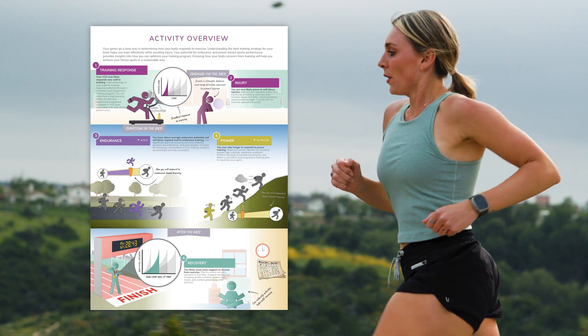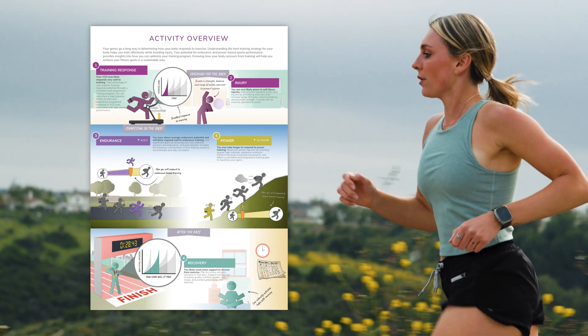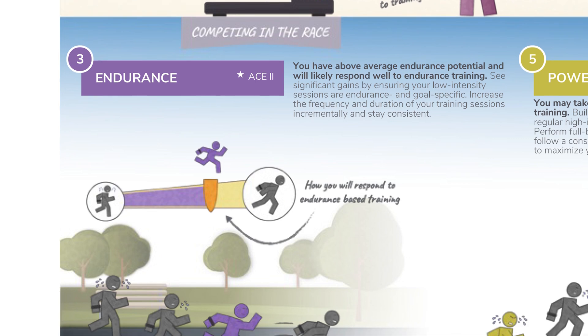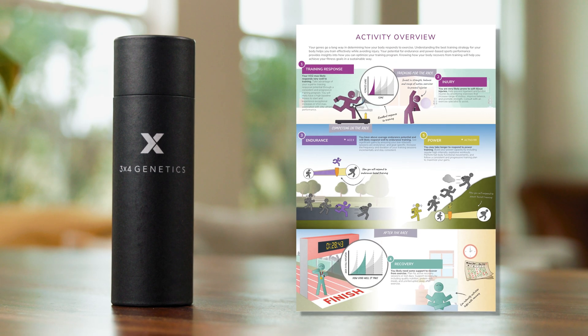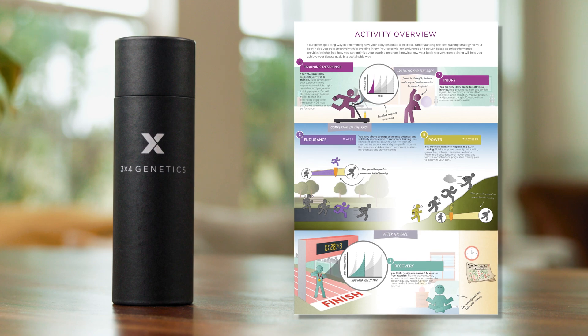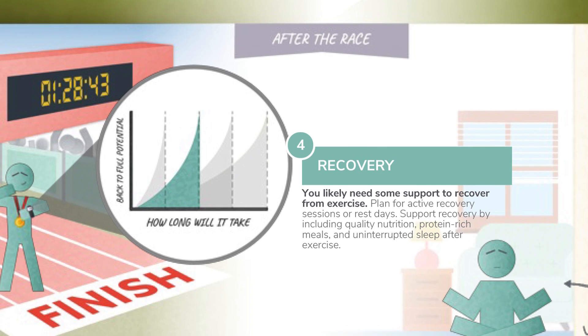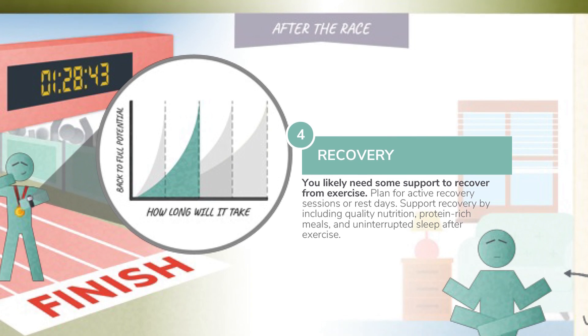This page describes how you respond to physical activity. Note that purple in the training response, power, and endurance pathways represents a positive result in the gene variants. However, purple in the injury and recovery pathways is associated with a potential vulnerability to injury and slower recovery from training.